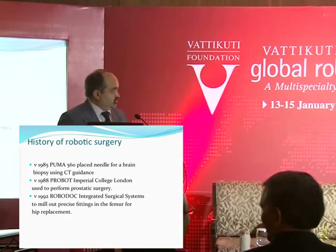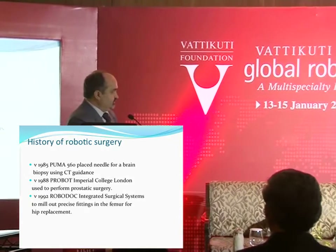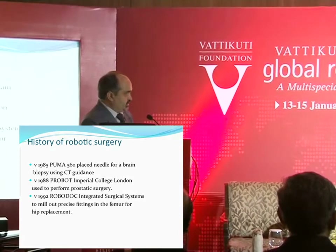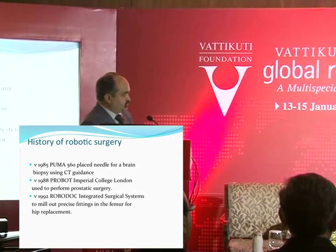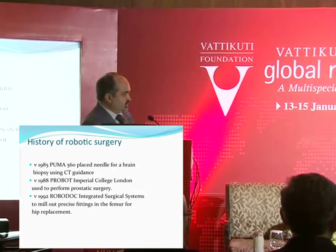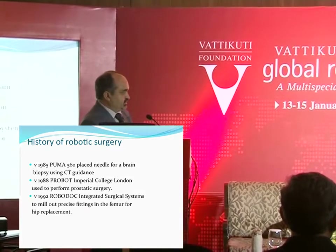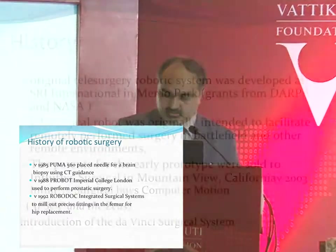The first use of robots in the medical field started in 1985. The Puma 560 was placed for a brain biopsy under CT guidance. In 1988, a robot from Imperial College London was used to perform prostatic surgery. In 1992, this was used in femur surgery by orthopedicians.